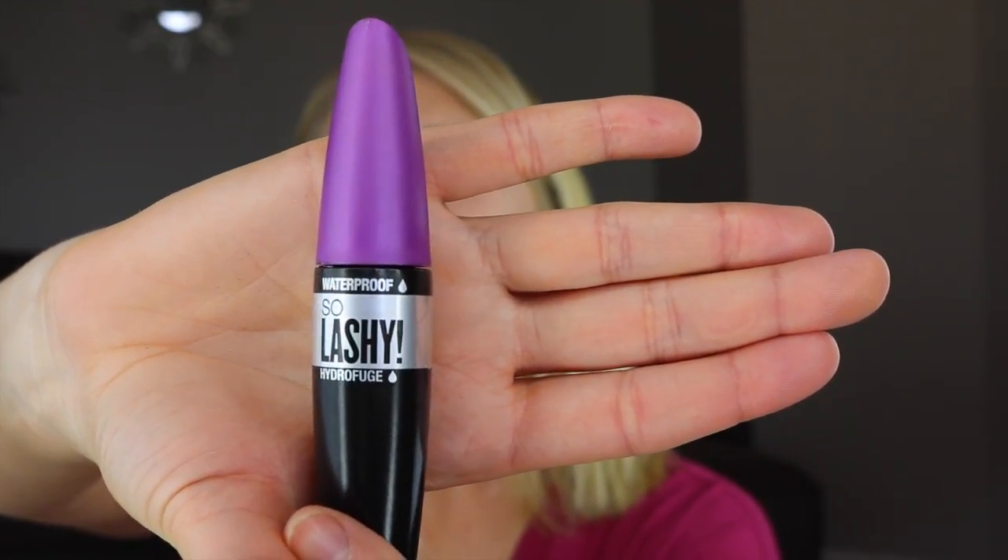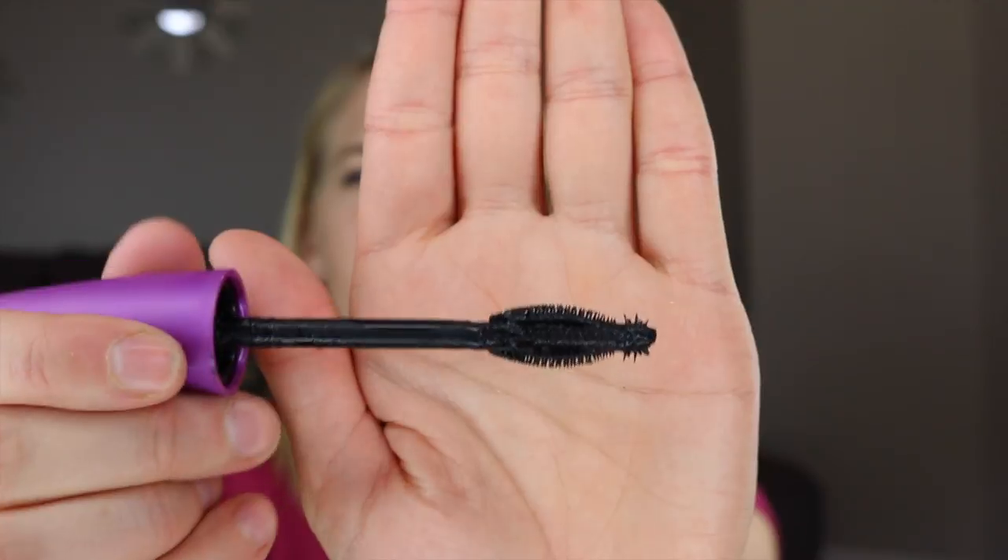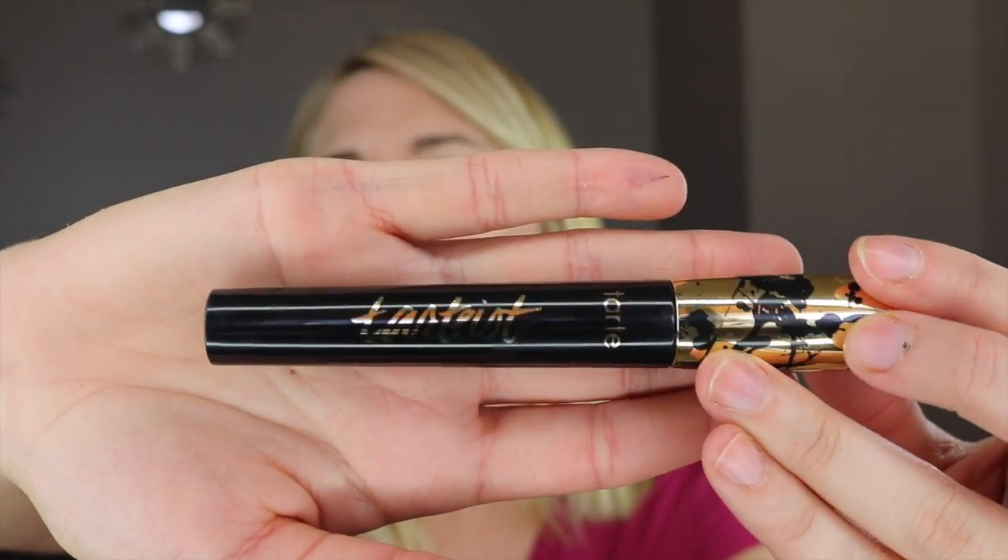The first mascara is the CoverGirl LashBlast Pro in the waterproof formula. The second one is the Tarte mascara — the black and gold one. This is not in the waterproof formula. I actually tried it on its own at Sephora and it flaked off so badly, but when I tried it on top of the waterproof CoverGirl one, this combo is just so great.